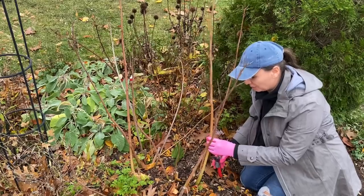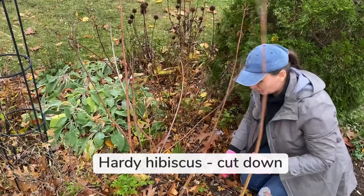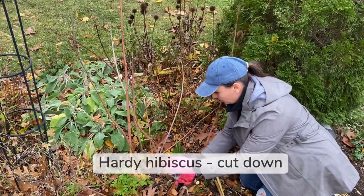This right here is what's left of perennial hibiscus, and I do prune it all the way to the ground because these canes are done for the season.